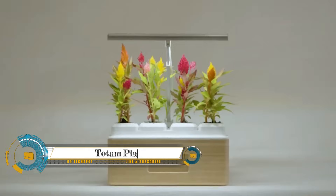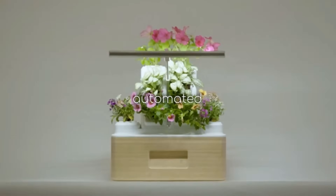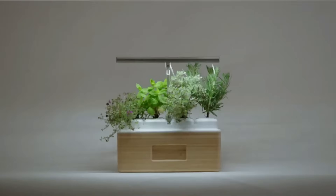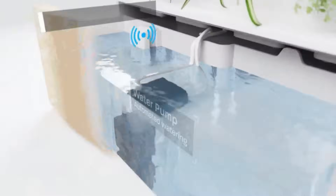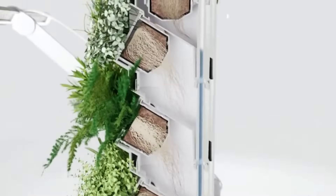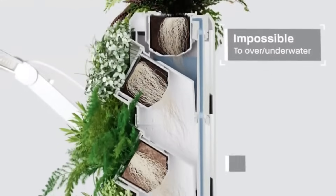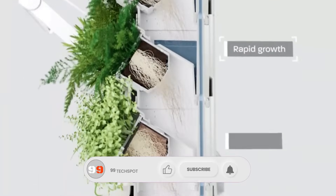Meet Totem — a modular self-watering indoor garden designed to enhance your space, personalized to your taste. Build your own Totem using a combination of modules and grow your way by combining different modules to build your perfect tower.